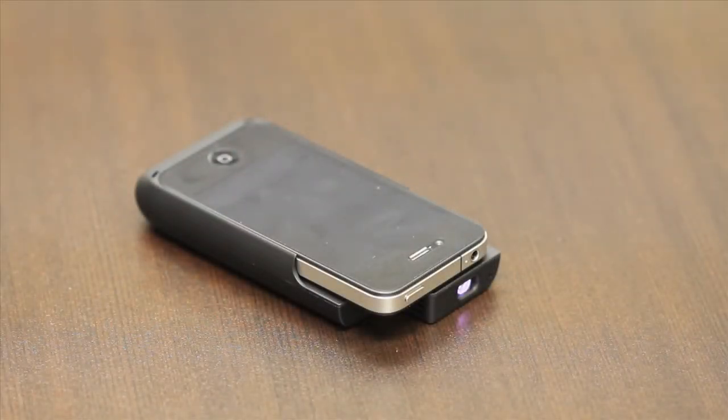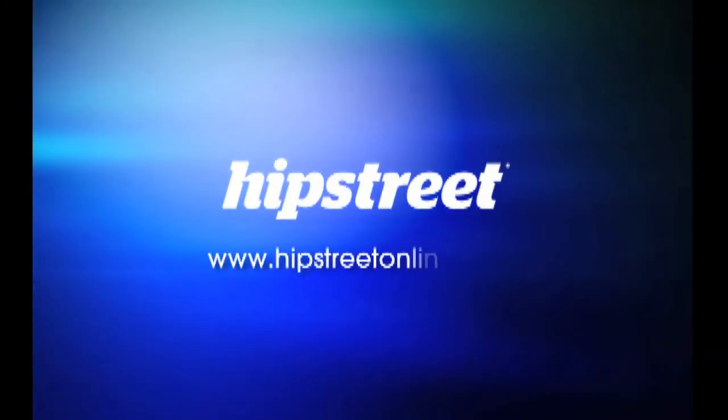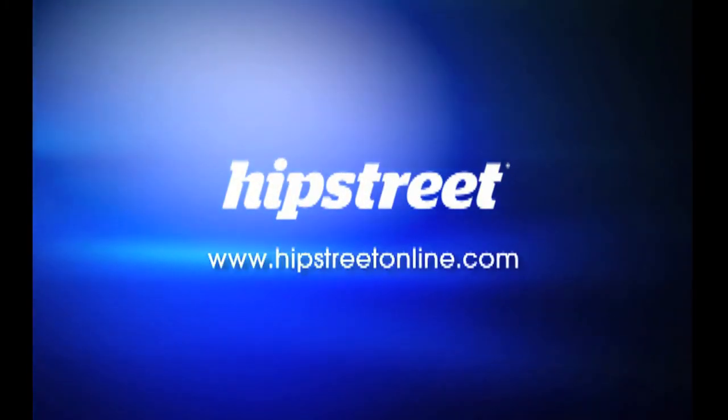Check out Hipstreet's iPhone 4 Projector Case, available online or in your major retail store.